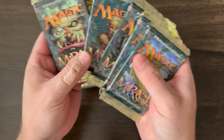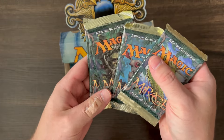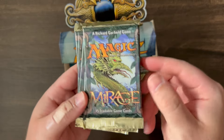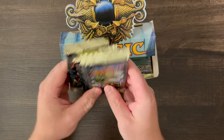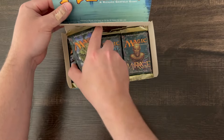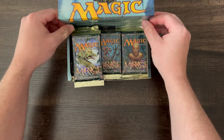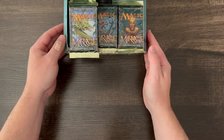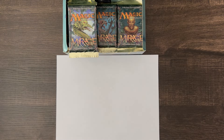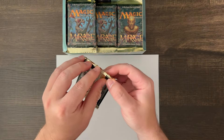Here are the five artworks on the packs. It looks pretty legit to me — crispy packs. Let's go ahead and get into it. First pack in, let's get into it. I should mention that there are 83 reserved list cards in total that we're looking for. Not all of them are expensive — in fact, there are only a few that are quite expensive.